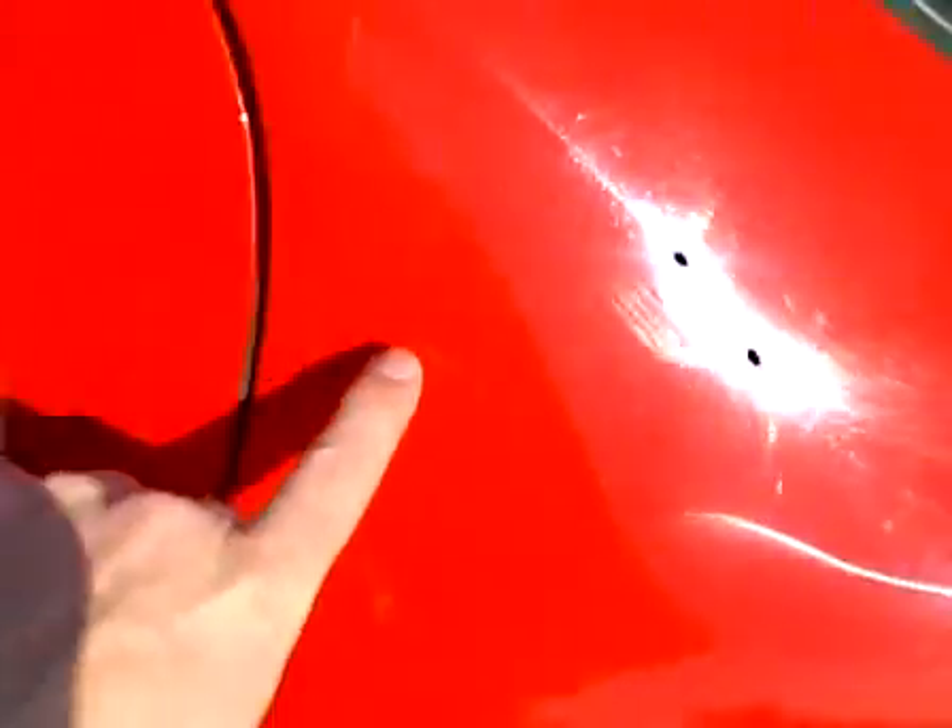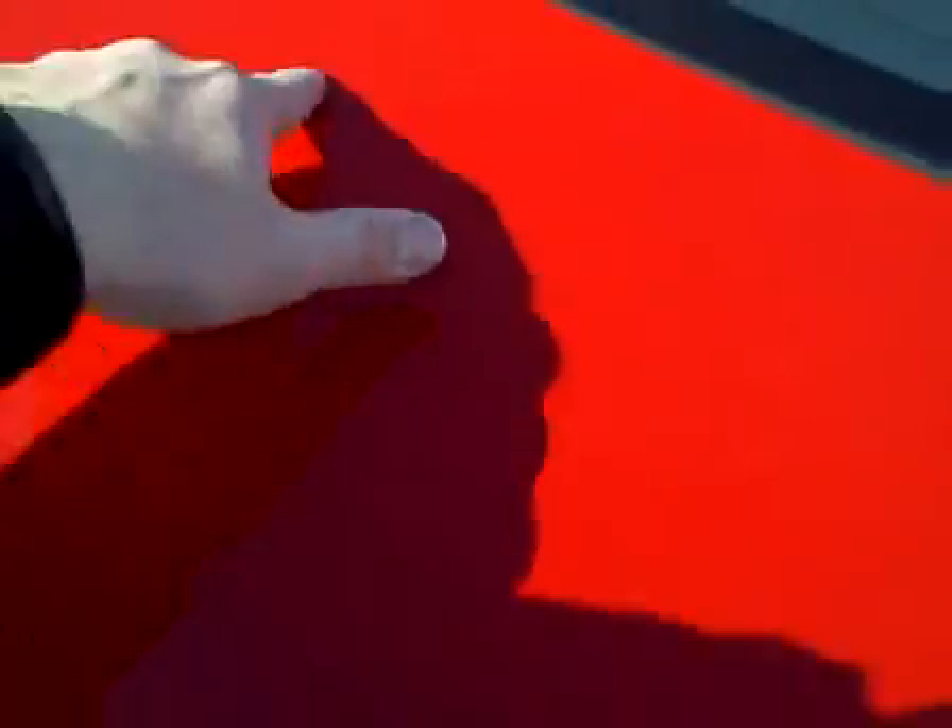The left quarter panel has a little scratch right here that's been touched up with factory paint. The rear bumper is clean. On the rear deck lid there are just a couple of light clear coat scratches on the top. The right quarter panel looks clean.